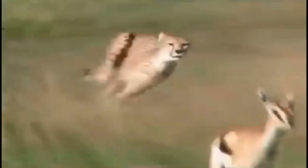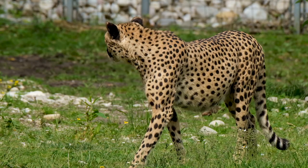The cheetah's unparalleled speed and striking appearance make it an iconic and fascinating predator. Its impressive hunting prowess and remarkable adaptations for speed demonstrate the incredible diversity and adaptability of the natural world.